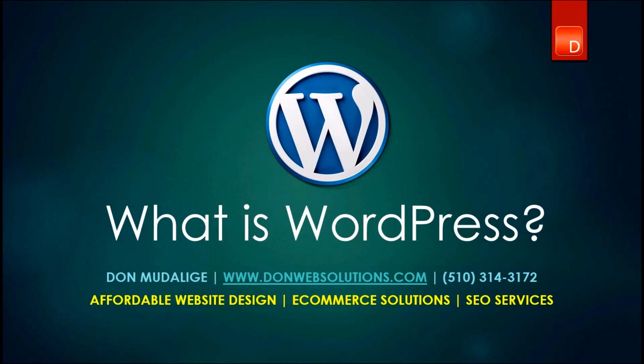Hello everyone, this is Don from DonWebSolutions.com and today we're going to learn some valuable lessons about WordPress.